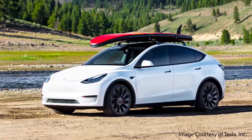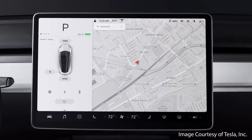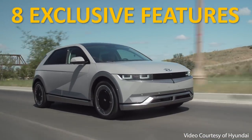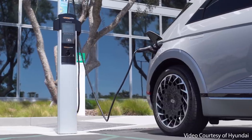While the Model Y does beat the Ioniq 5 in several important ways like cargo room, range, technology, and software, the retro-inspired Ioniq 5 does offer eight exclusive features that you cannot get with the Model Y, including the first one: 800 volt charging.